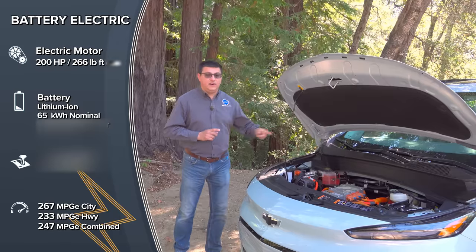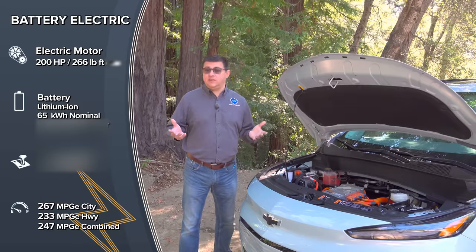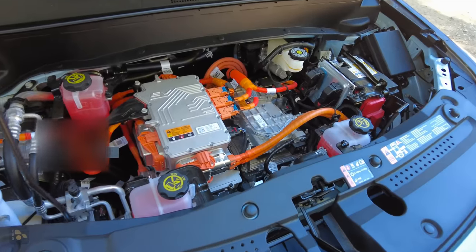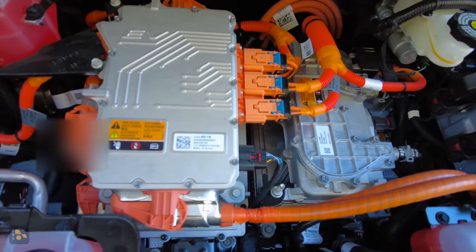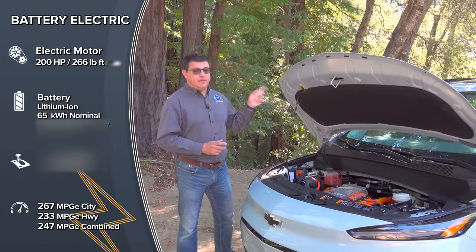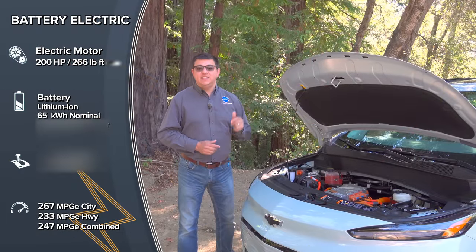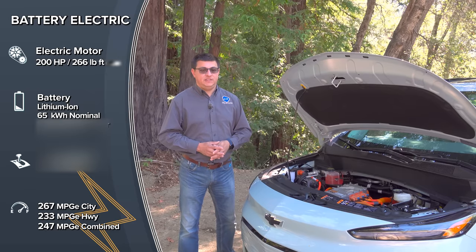This is a 65 kWh battery pack in a subcompact car that is significantly narrower and shorter than something like an ID.4, which doesn't have a battery pack that much bigger. That's part of why this is so efficient — big battery, tiny packaging, with a lot of focus on light weighting and efficiency. Under the hood we find the electric motor. This is a front-wheel-drive vehicle producing 200 horsepower and 266 lb-ft of torque, with 267 miles of range in the city, 233 on the highway, and 247 combined for the Bolt EUV.